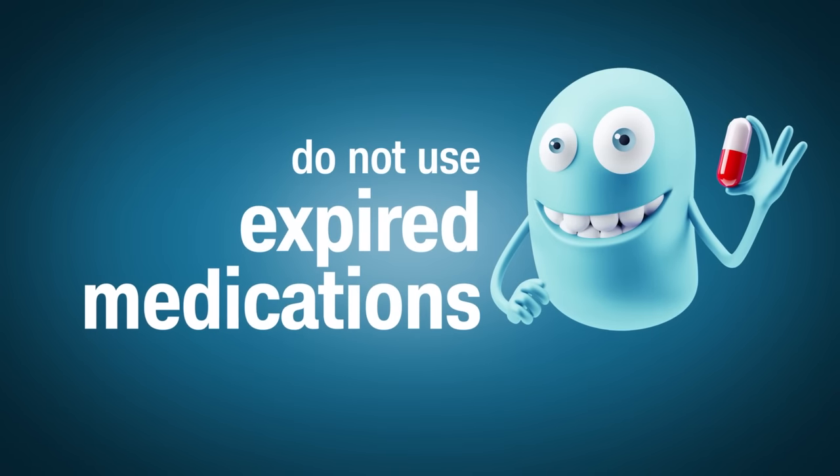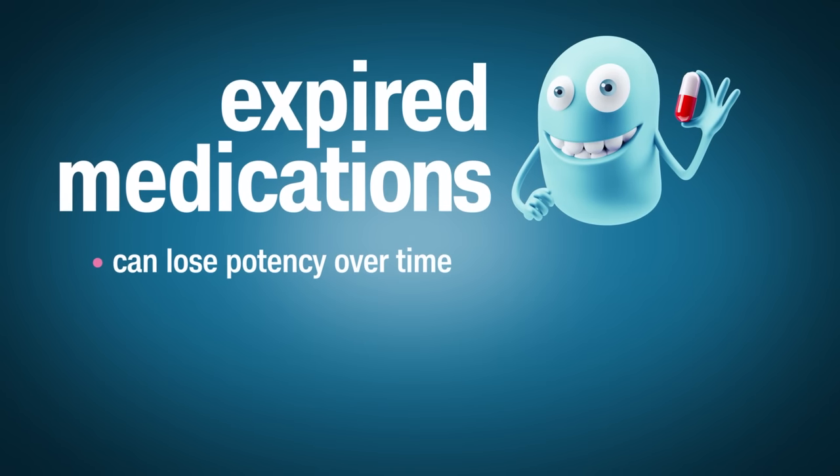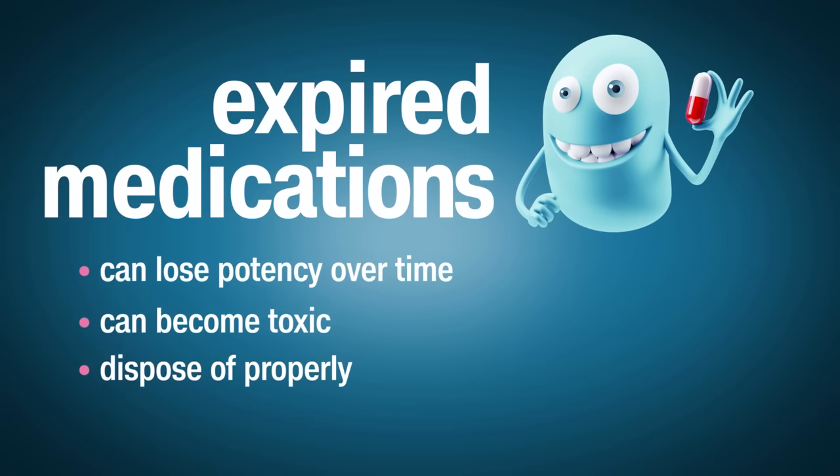Something which is not safe? Using expired medications. Some medications lose potency over time, but few actually become toxic. So dispose of out-of-date drugs in accordance with local regulations.